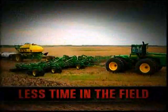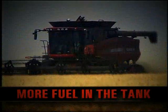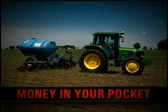More tire traction means less time in the field, more fuel in the tank, and more money in your pocket.